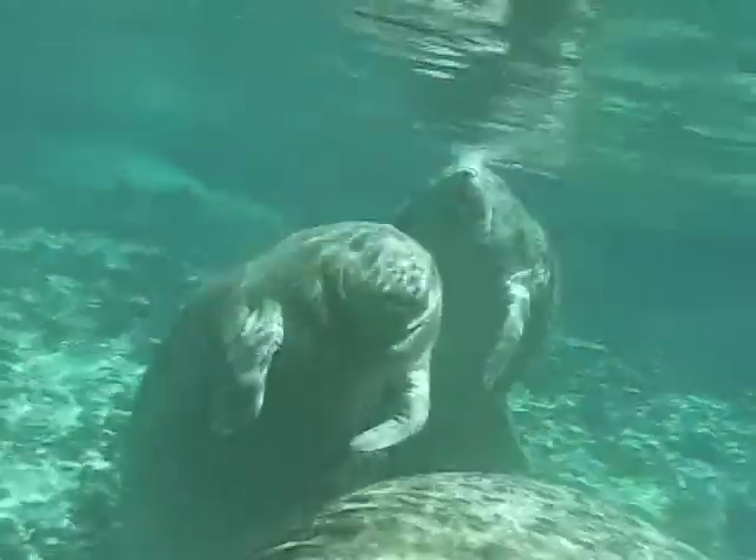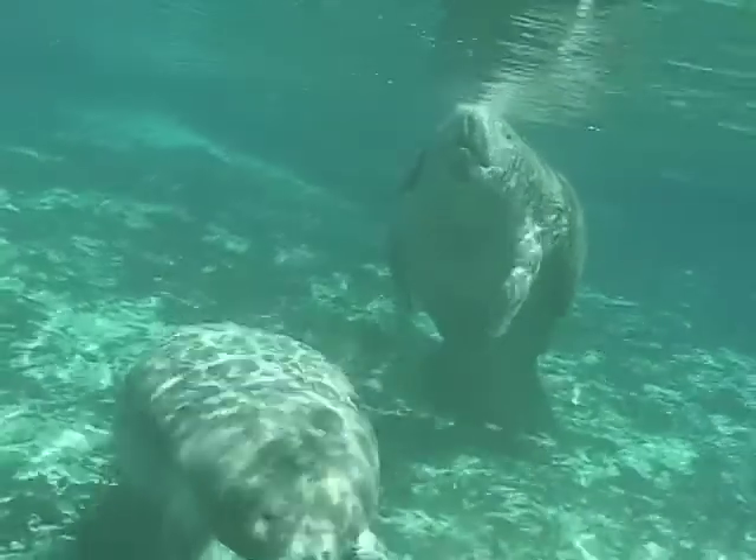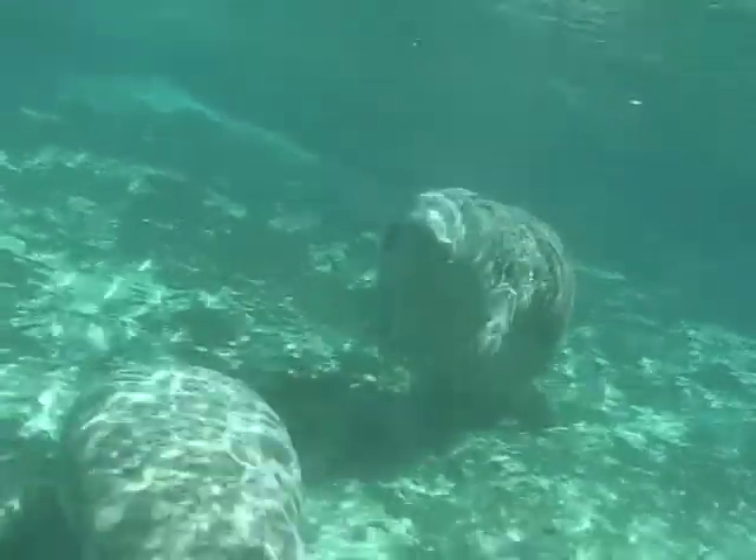They do this because, despite their size, they do not adapt well to cold water, as they have very little body fat.